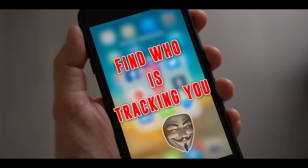Hello everyone, this is Reevan and welcome to Reevan Media. In this video I will tell you how to find out who is tracking you through your phone.